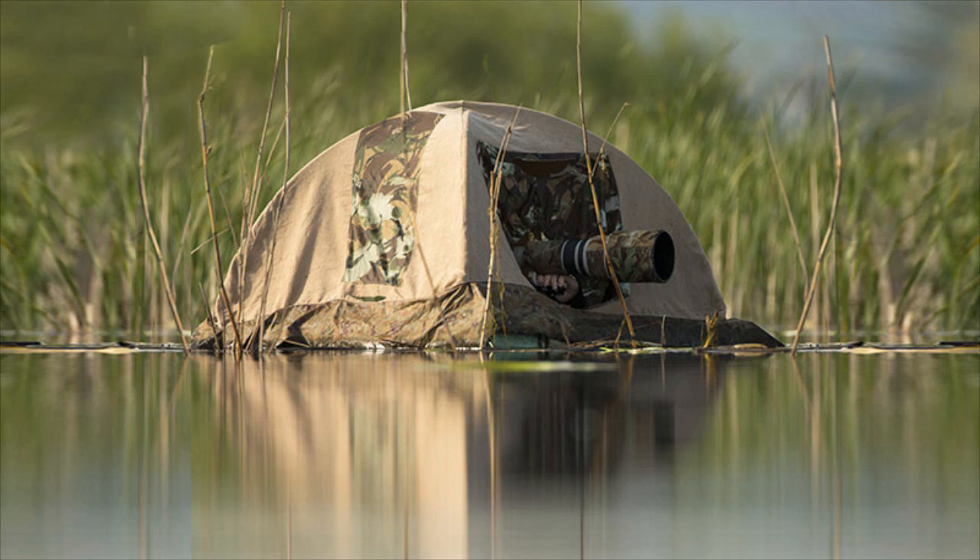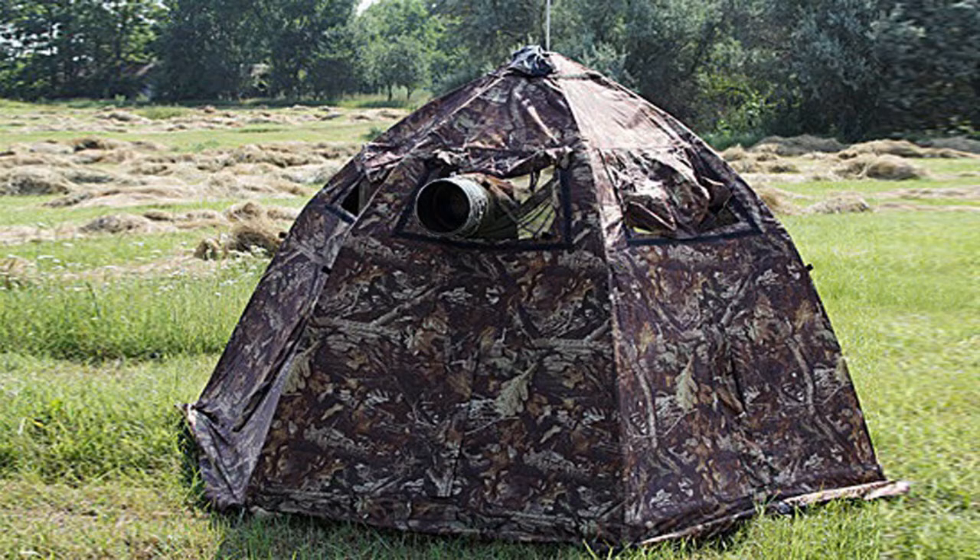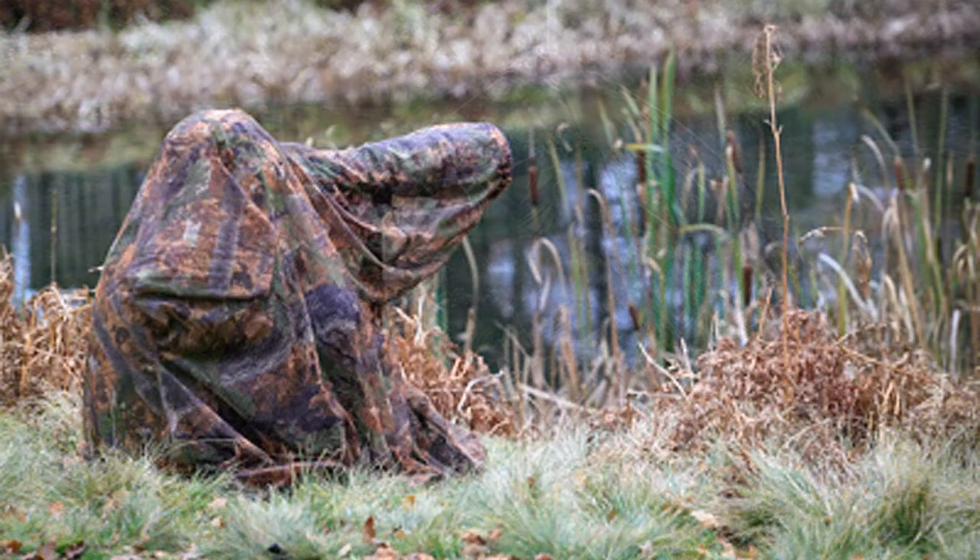Now we come to bird hides generally. Ignoring those permanently set up on some wild bird reserve, we'll consider the personal portable variety. There is a huge range of commercially available hides, some of them quite elaborate. Remember the fishing lure syndrome. Most bird watching doesn't require a hide.